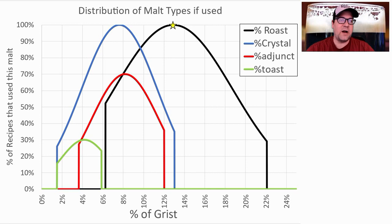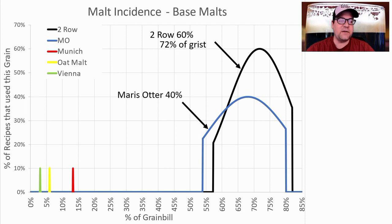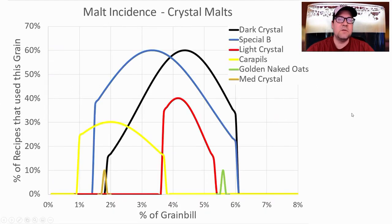I plan to use right at the mean for roast and crystal, and a little bit less than the mean on adjuncts — about 7%. Looking at base malts, the most common were Two Row and Maris Otter. 60% of recipes used American Two Row at an average of 72% of the grist, and 40% used Maris Otter at an average of 68% of the grist. Munich, Vienna, and Oat Malt were each used in three separate recipes.